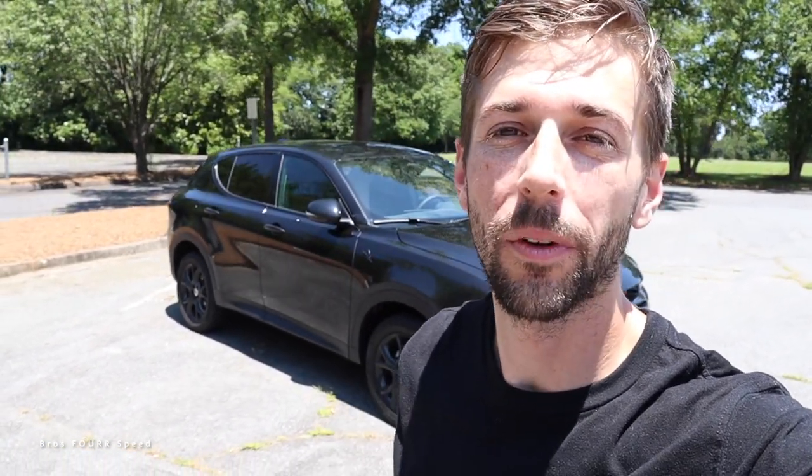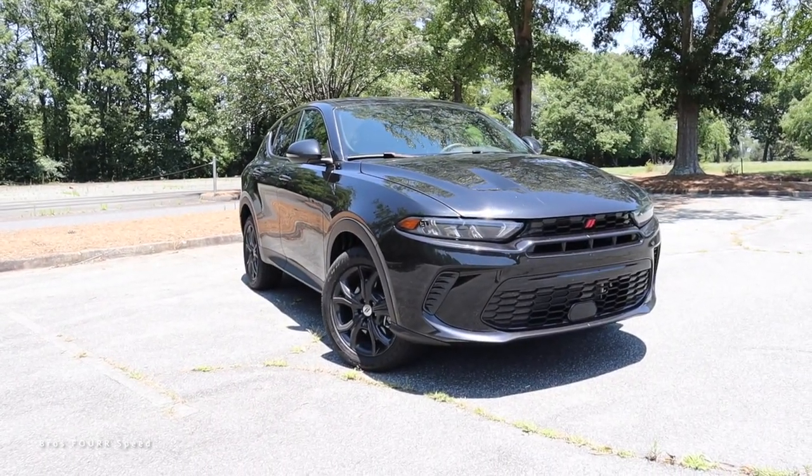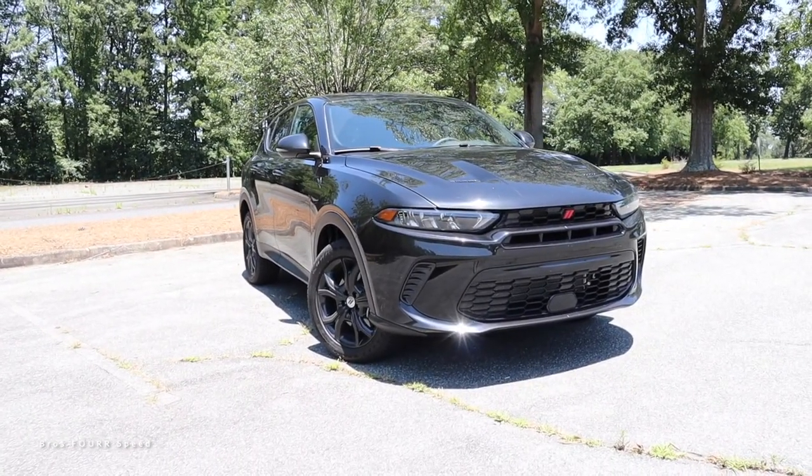Hey everyone, welcome to the channel. Today we're going to take a look at the all-new 2023 Dodge Hornet GT. This is finished off in black with an MSRP at just over $33,000.